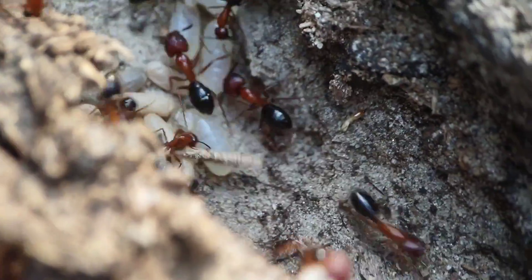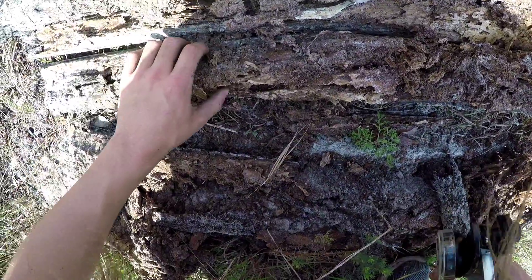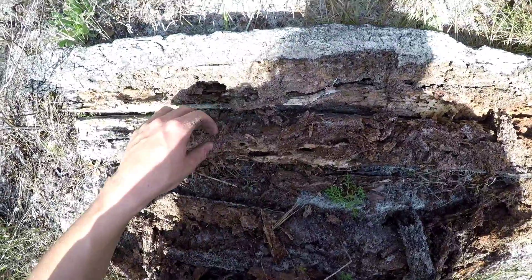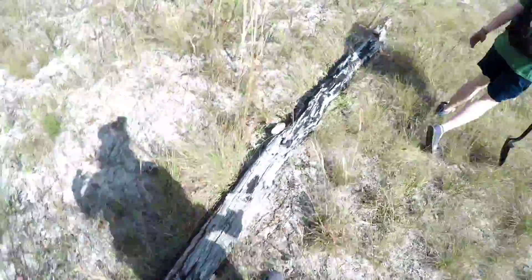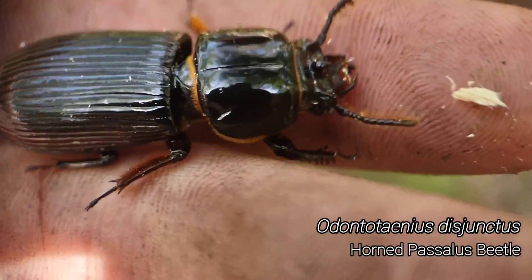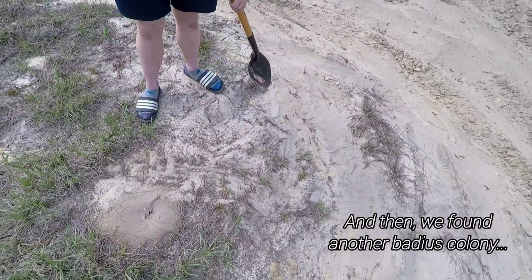These are pretty ants, look at them. I was wondering when we were gonna see these guys. This feels like tearing apart a Nylanderia noveborakensis nest but in 2x speed — literally. That's so accurate. They nest just like the noveborakensis do but they're just so much faster.